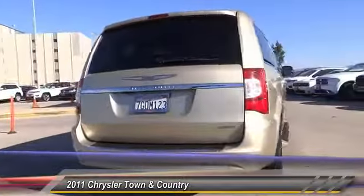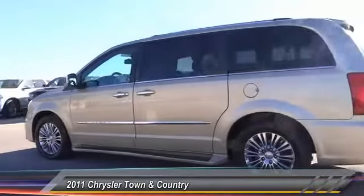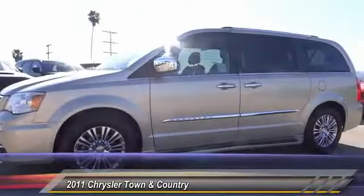Seat 7 comfortably and choose from stow-and-go seating or the innovative swivel-and-go seating, and is priced below $15,000. This vehicle has less than 55,000 miles.